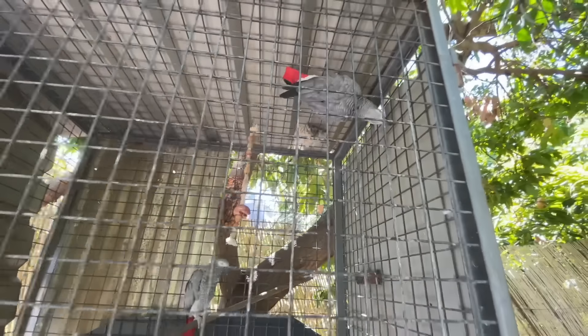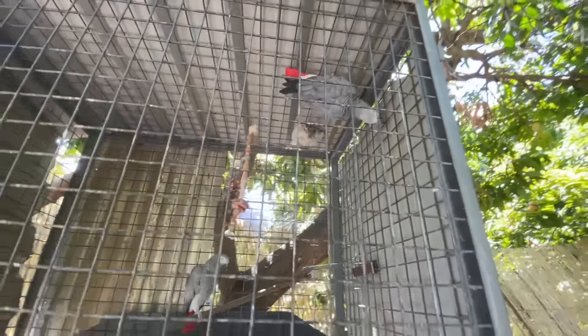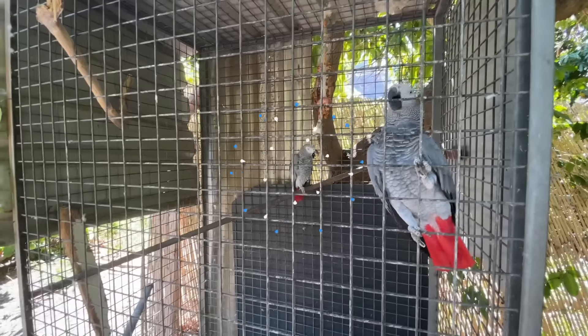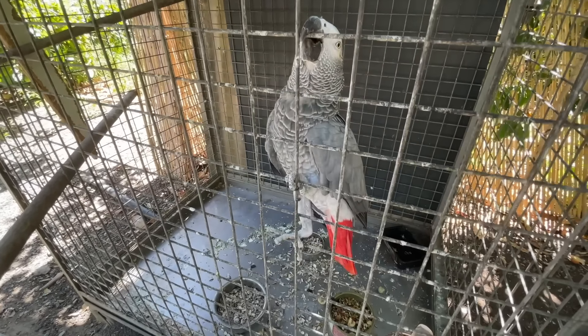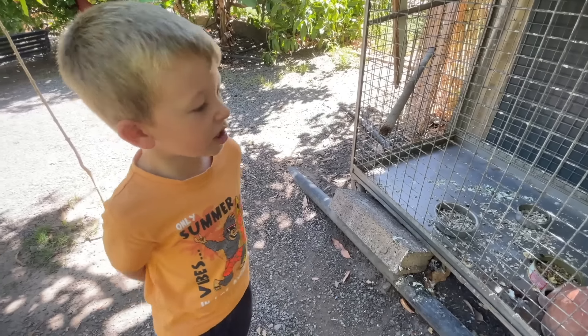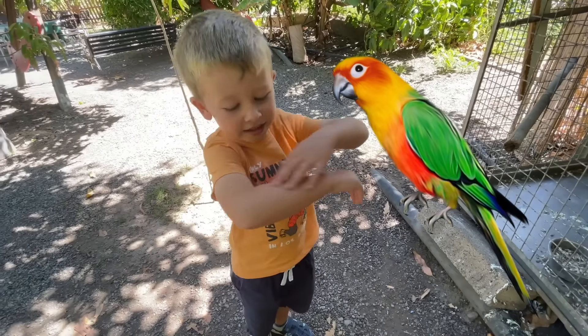That was Nigel. Hello Nigel! Hi! And what about the other bird — does it have a name? I think it's Blue. It's a beautiful bird. Yeah, I wish I could have a parrot. I don't want a cage, I just want a little one at home.